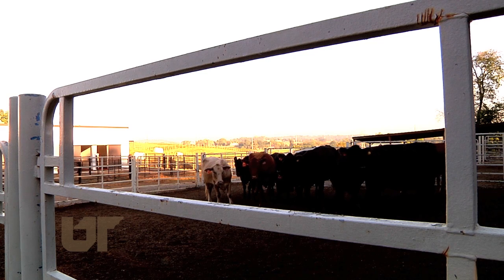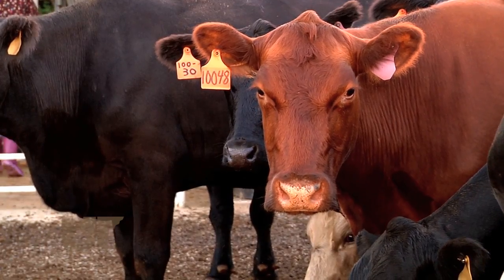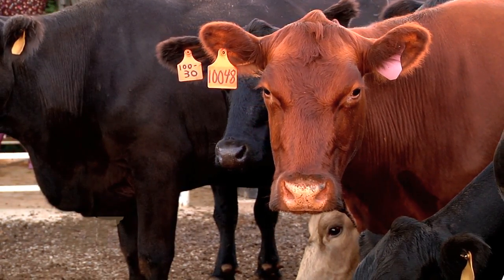Getting more calves from these top genetics that are now going to be accessible more to our producers. Now with the development of this technology, cattle that used to give birth to one calf per year now may have five to ten calves per year.